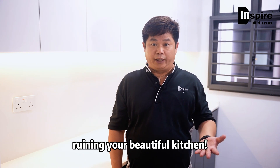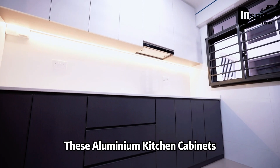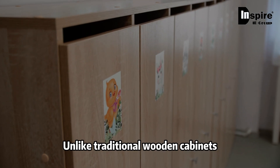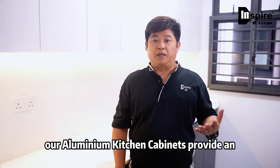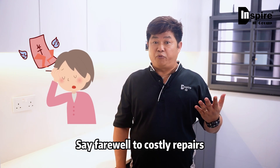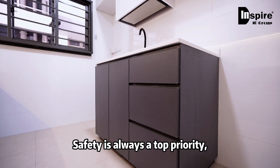Say goodbye to worrying about water damage ruining your beautiful kitchen. Next, let's talk about termite-proof. These aluminum kitchen cabinets are built to be completely impervious to termites. Unlike traditional wooden cabinets that can become a feast for those pesky insects, our aluminum kitchen cabinets provide an impenetrable barrier. Say farewell to costly repairs and the hassle of dealing with termite infestations.